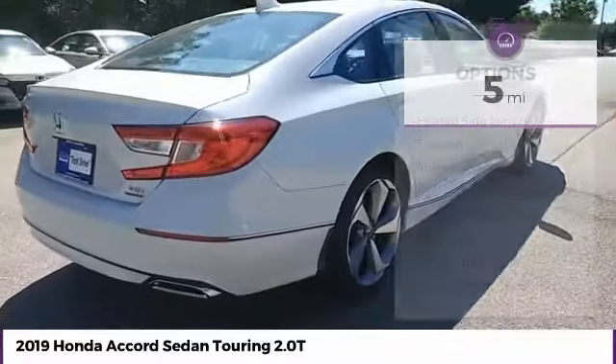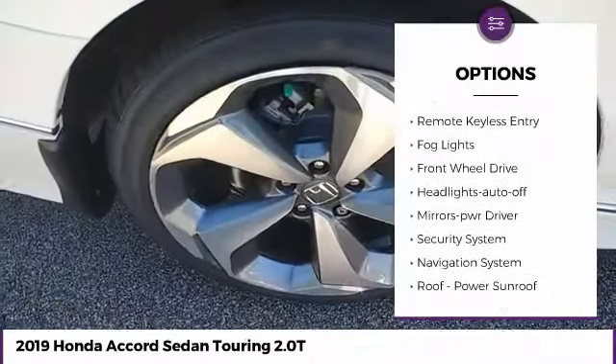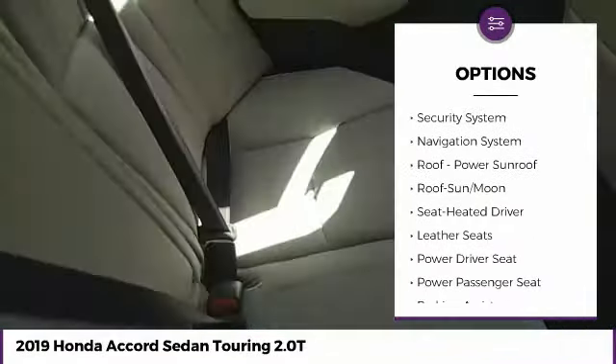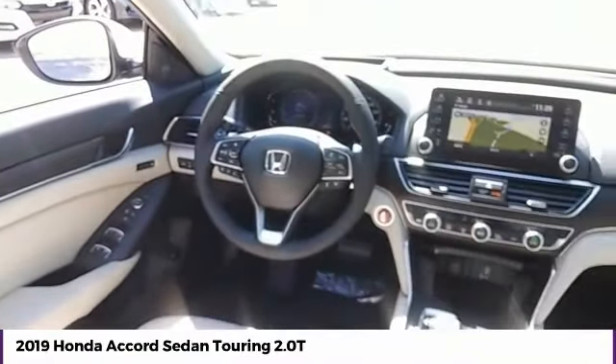Here are some of this vehicle's great options: heated side mirrors, traction control, intermittent wipers, daytime running lights, remote keyless entry, fog lights, FWD, headlights auto off, mirror memory, and security system.